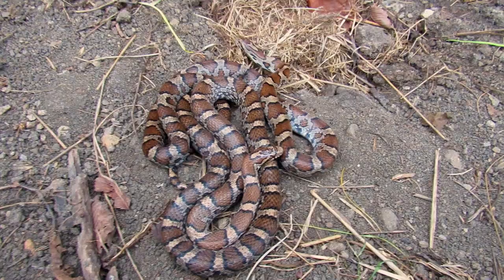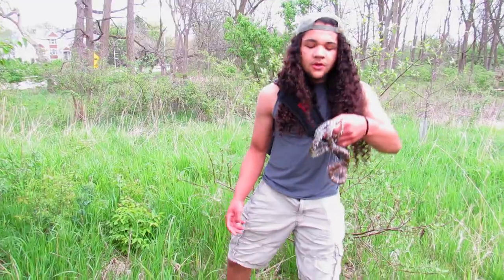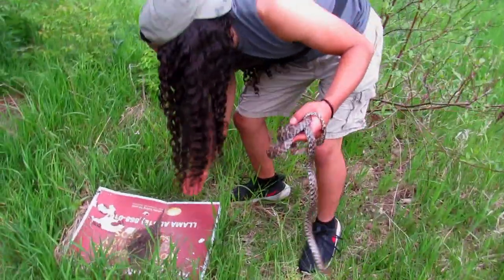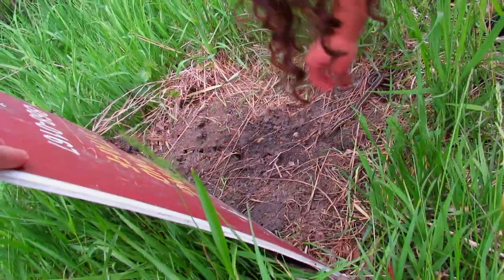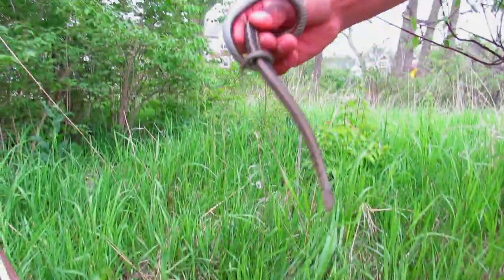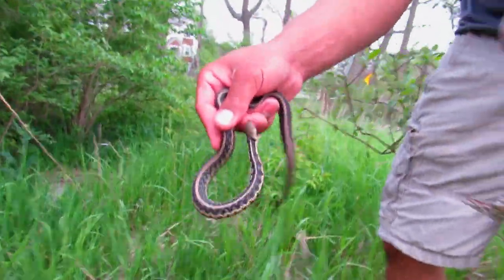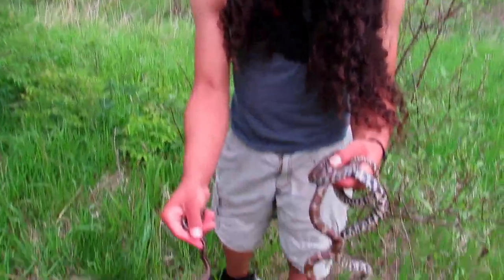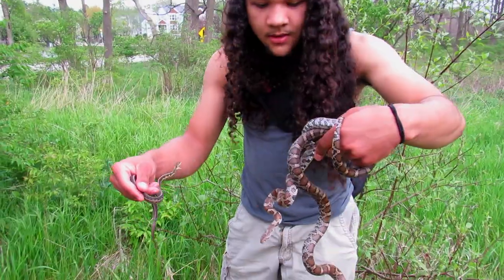Down in southern Illinois we have the red milk snake, but let me show you guys how big these guys are. I'm gonna flip the rest of these boards and see if there's anything underneath. Oh, this right here is an eastern garter snake, or Chicago garter snake — this is actually gorgeous. Milk snakes actually eat Chicago garter snakes as well as brown snakes and other things like that.